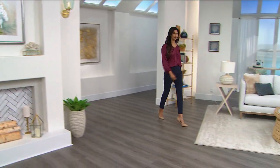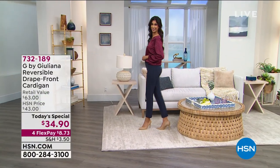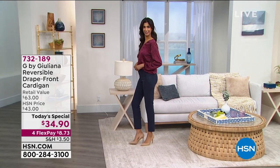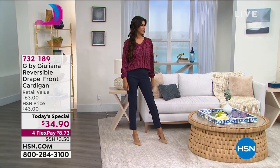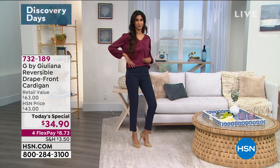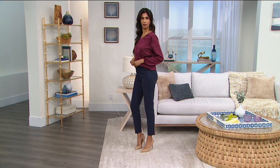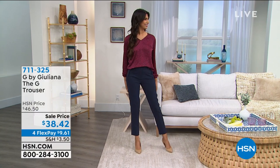Hey everyone, nice to have so many of you joining me. I'm Sarah and this is your look at today's special and so much more. It's all about G by Juliana. Juliana Rancic is here — the red carpet consultant, the fashion authority — with a beautiful new today's special that I'm wearing. It comes with so many great colors to choose from. It's a brand new knit, a brand new reversible style, a brand new fabric.